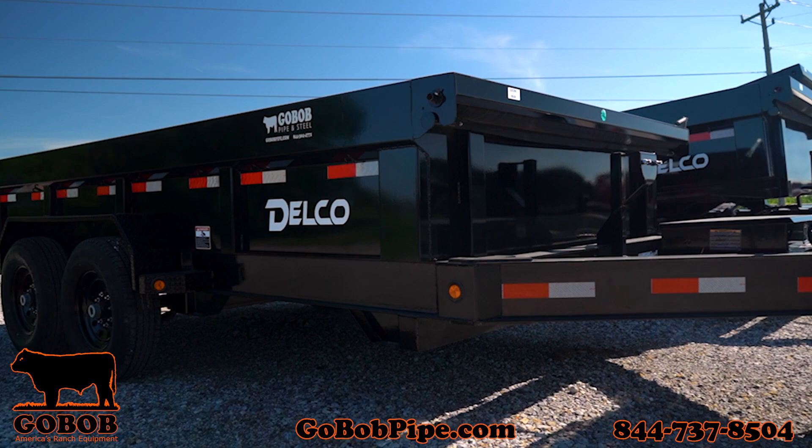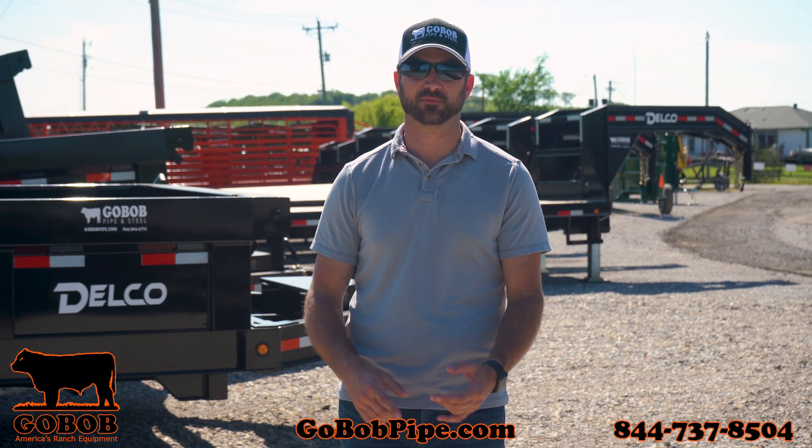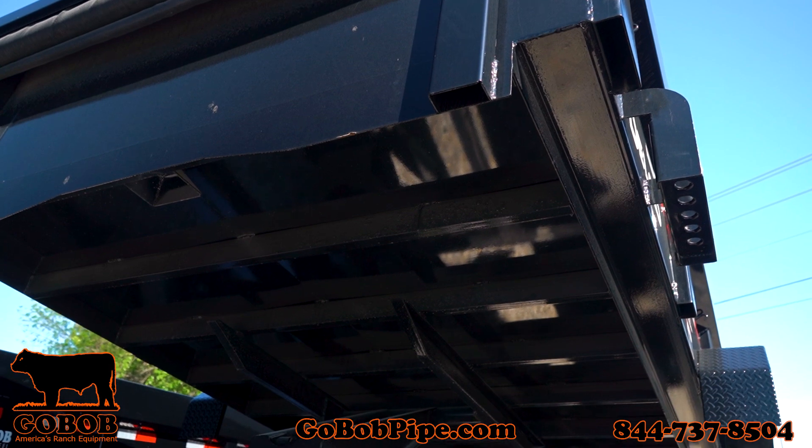Like this brand new 2022 Delco bumper pool dump trailer. These trailers are not only great for guys around the ranch, but they're great for construction with debris removal, landscaping guys, and even the roofing guys out there. These trailers are 14-foot heavy-duty hydraulic dump trailers.